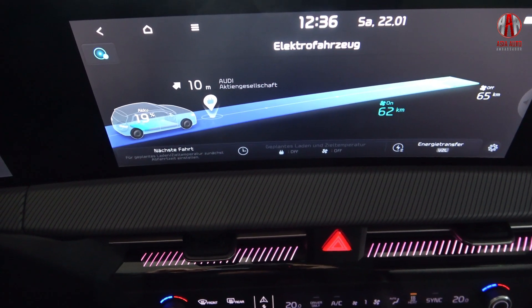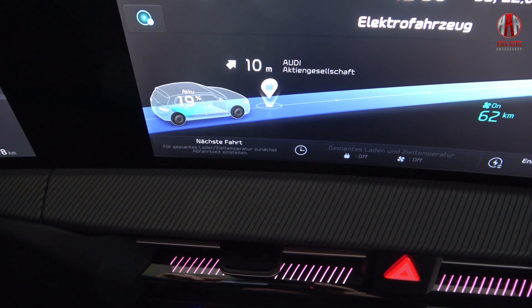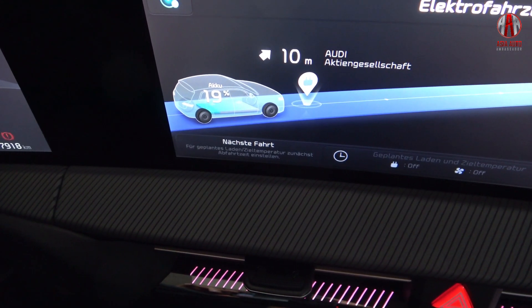With a state of charge of 90 percent, we arrived at the fast charger. We will now check the charging power of the EV6.